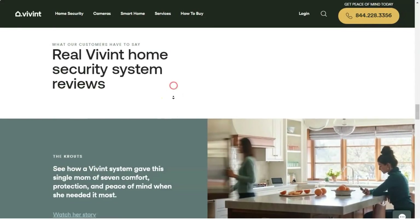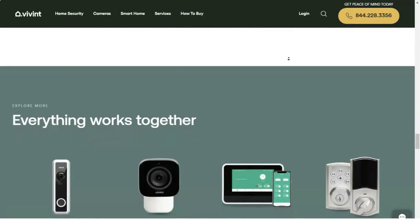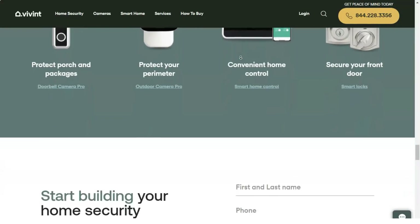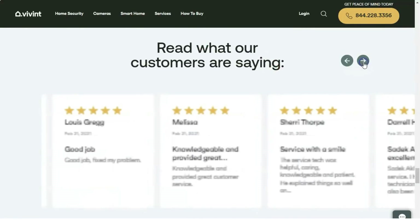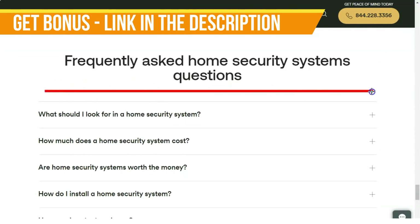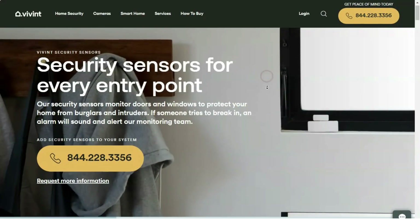Other benefits of the service plan include 14 days of recorded video storage for clips of up to 90 seconds in length, 30 days of continuous storage with the purchase of a Vivint Smart Drive ($249), 24/7 online and telephone technical support, in-home technician service, and an expanded equipment warranty. A Vivint service plan isn't mandatory, but without it you'll have to monitor the system yourself and forego use of the mobile app, as well as remote access to the system and 24/7 tech support.